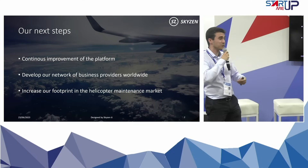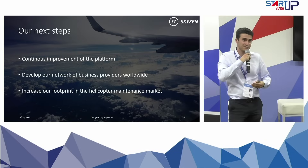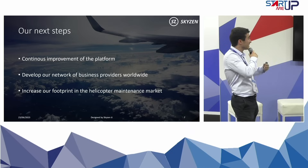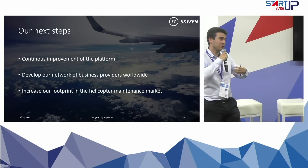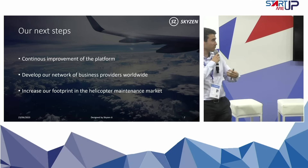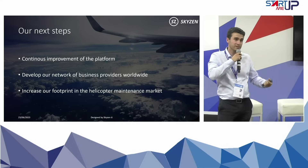Our next steps are to continue the development of the platform because, as it's highly complex, there are always new things to improve. We also want to develop our network of business providers worldwide — for the moment we already have a network in Latin America — and to increase our footprint in the helicopter maintenance market, as we now have all the features to answer those needs.